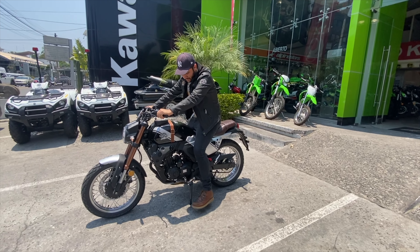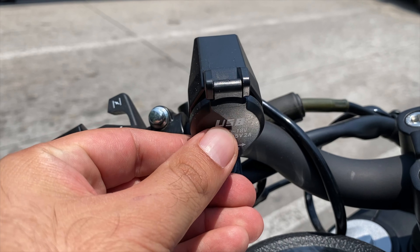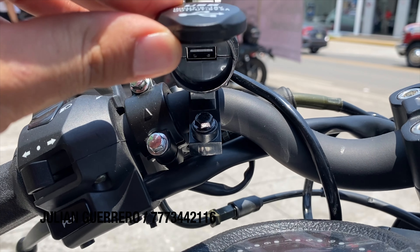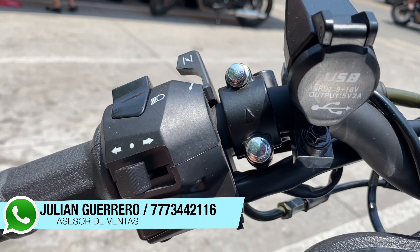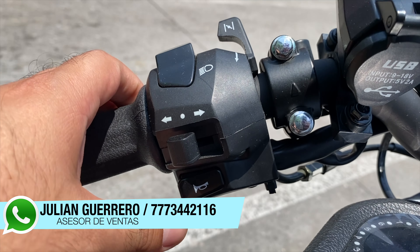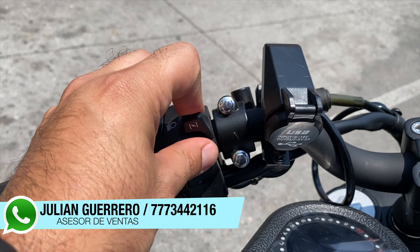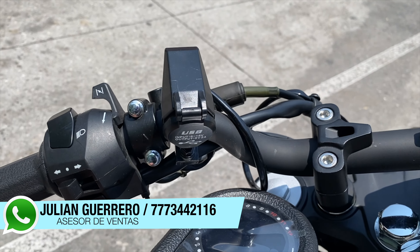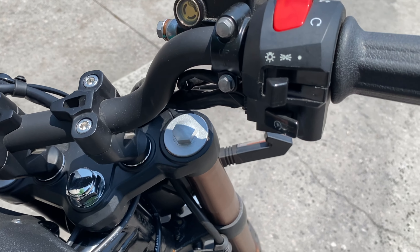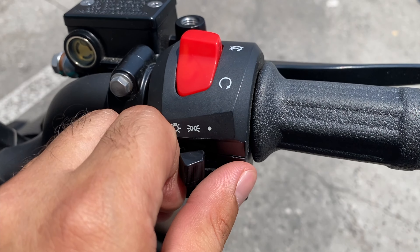¿Tú qué opinas de esta moto, la KP Master 200? Déjame saber tu opinión en los comentarios y no olvides suscribirte y dejar tu like para que sigamos creando este tipo de videos. Un agradecimiento especial a Julián, asesor de ventas de aquí, de Kawasaki, Bayash y CFMoto. Te dejo su número de contacto por si quieres cotizar una moto. Y recuerda que ya tienen financiamiento con Banco Azteca, así que si tienes cuenta con Banco Azteca, posiblemente te puedes llevar tu moto muy fácil.